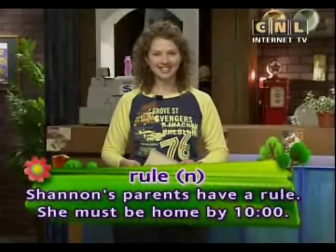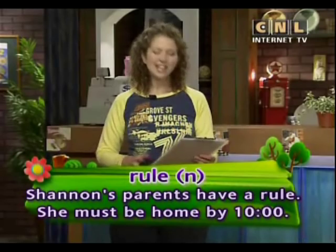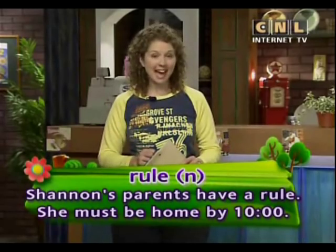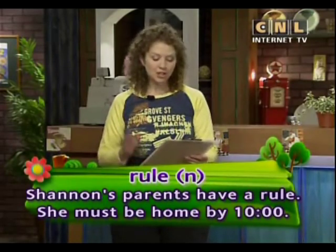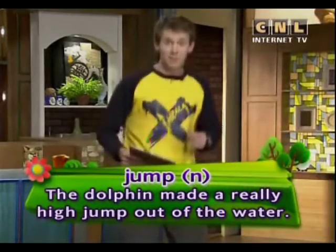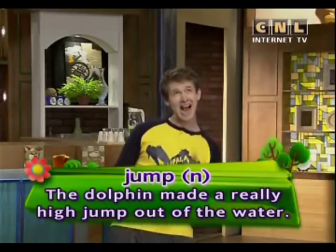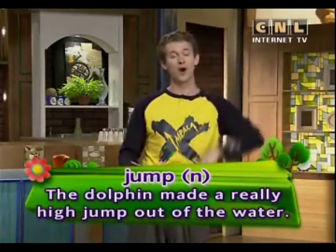Rule. Rule. Shannon's parents have a rule — she must be home by 10 o'clock. Jump. Jump. The dolphin made a really high jump out of the water.